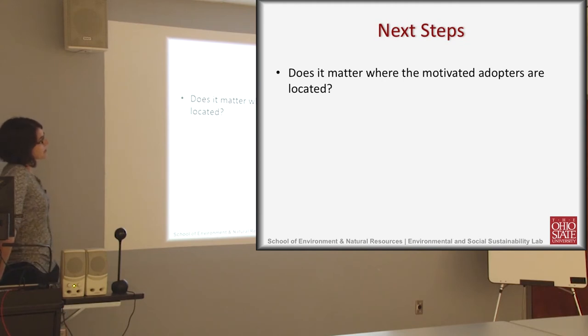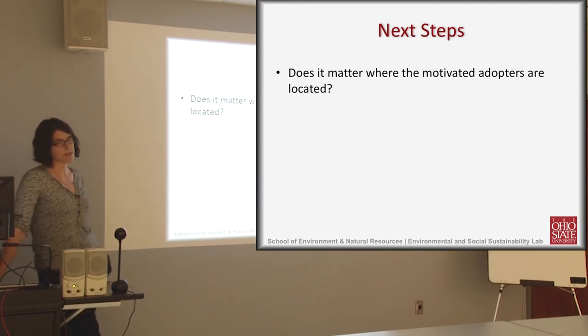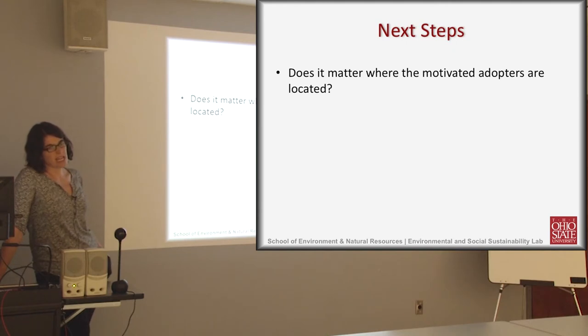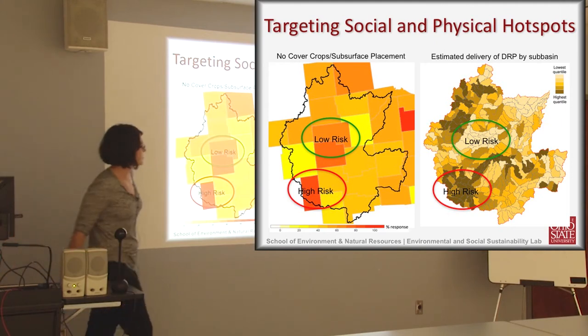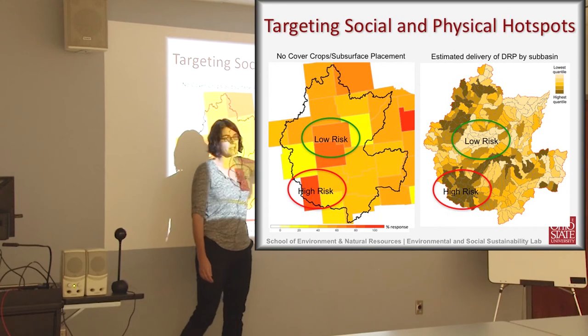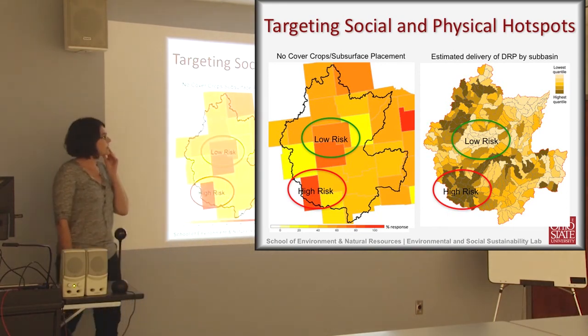Next steps: I'm working on an analysis asking whether it matters where motivated adopters are located in the watershed. If the half of non-adopters willing to change happen to be in low-risk areas, maybe it doesn't fix the problems. We're overlaying behavioral data with estimated dissolved reactive phosphorus delivery across the watershed — running scenarios targeting adoption to physical hot spots versus what we call behavioral hot spots.